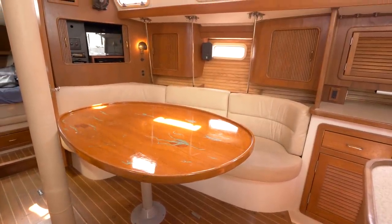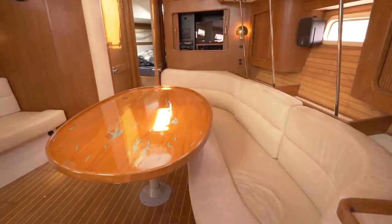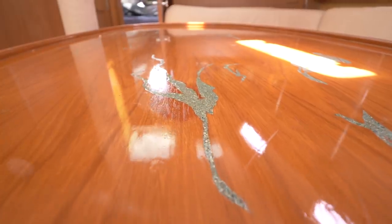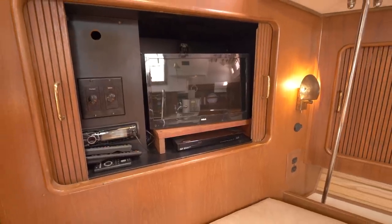To starboard, there's an L-shaped settee with a nice sized dining table that comfortably seats four. More storage space can be found in cabinets above and outboard of the dinette. There's also an entertainment center with a flat screen TV and DVR.